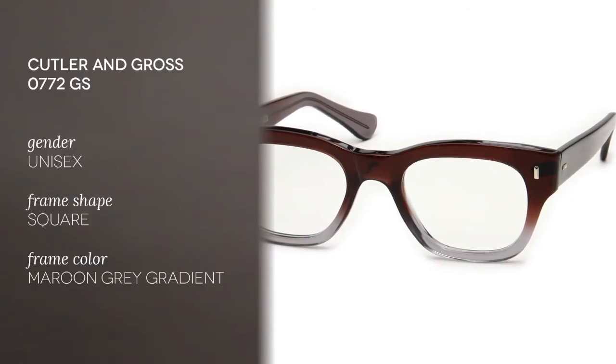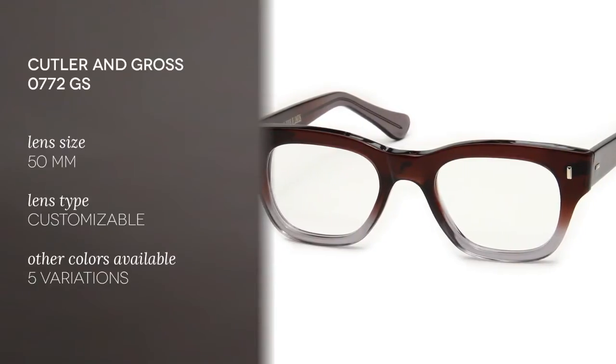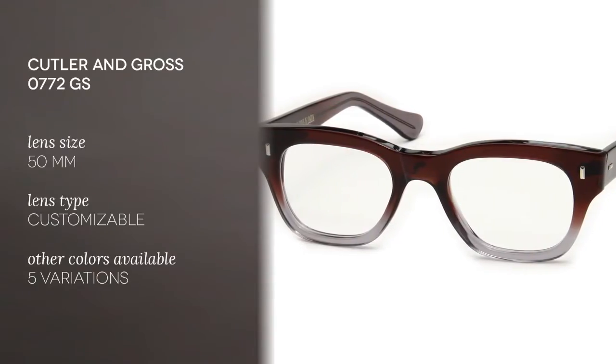The gender for these is unisex. These full rimmed frames have a square shape, especially good if your face shape is square, round or heart shaped. The colour is maroon grey gradient,